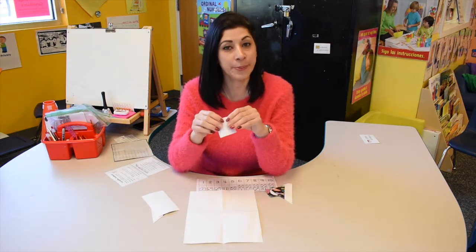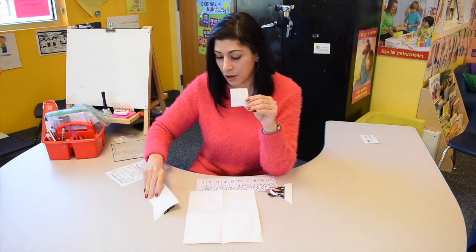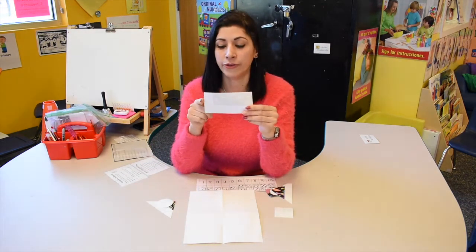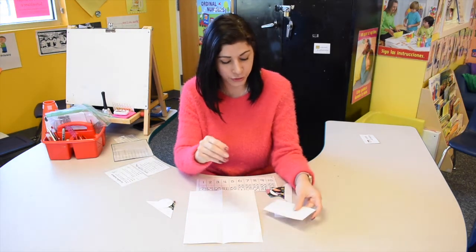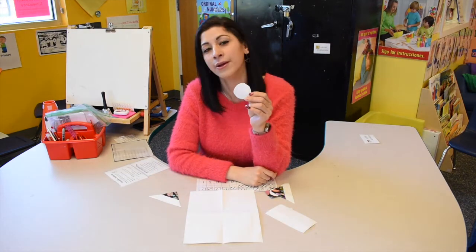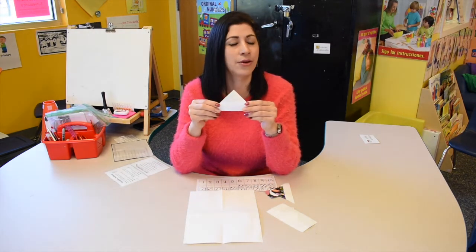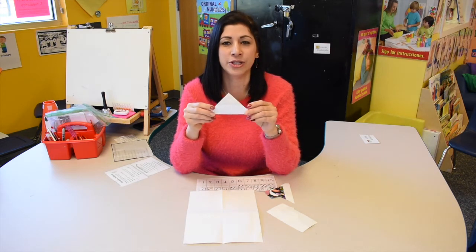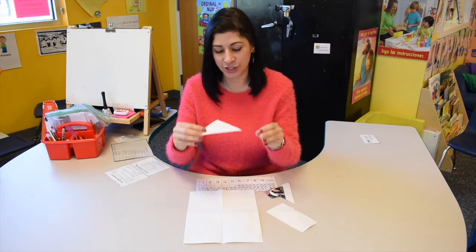Do you remember your shapes? What shape is this? Yes, it's a square. What about this one, which has two big sides and two little sides? It is a rectangle. Good job. Is this a ball? Well, it can be a ball, but it's your circle, right? What about this one? I know everybody loves this shape — it's your nice, correct triangle.